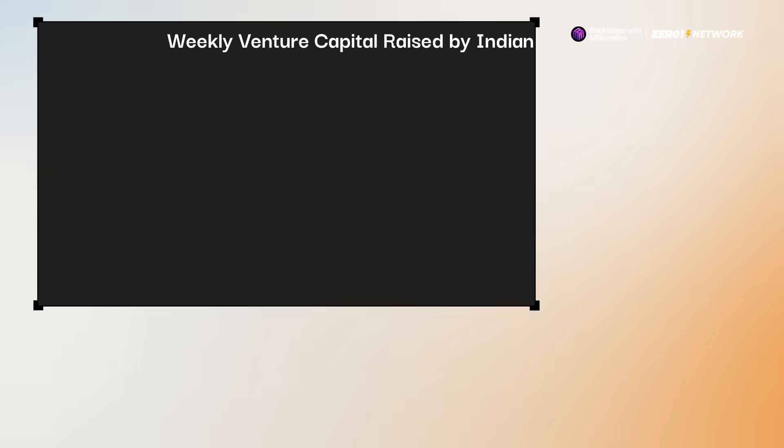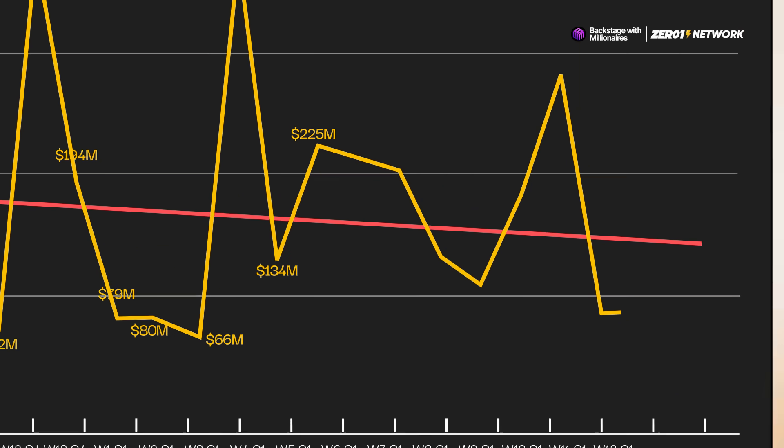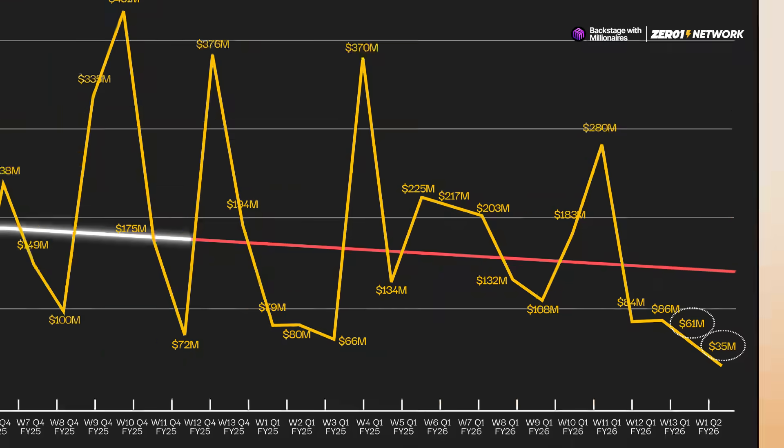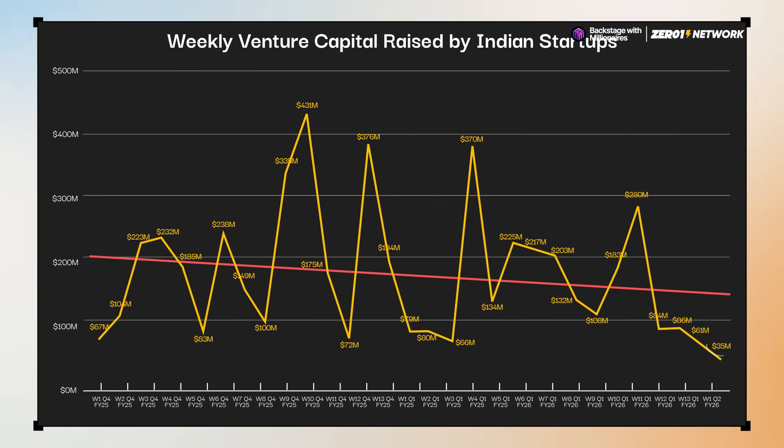Now let's move to the funding news segment. This week, Indian startups raised just $35 million, which is a lot lower than last week's $61 million. It's also below the trend line for the fourth week in a row. So let's take a look at some of the companies that raised funds this week.